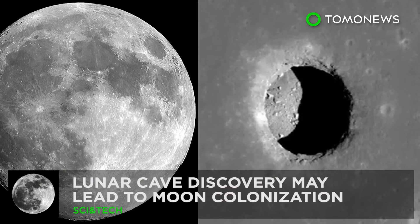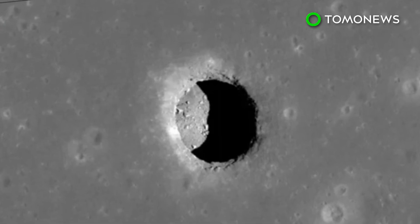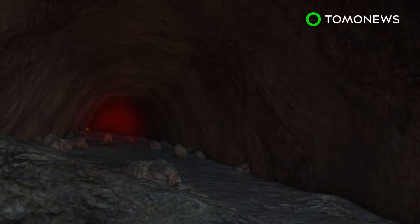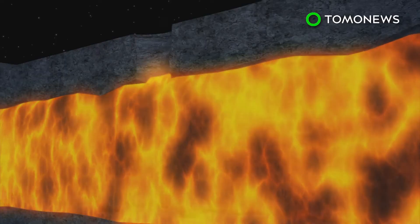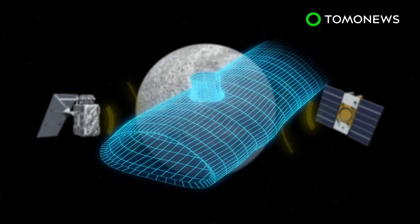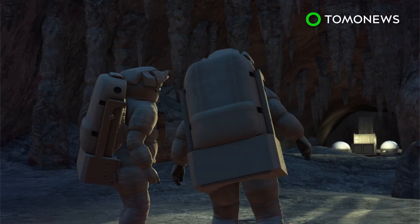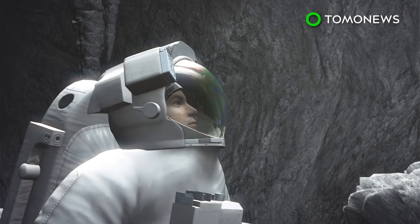Anybody up for some lunar cave diving? Scientists may have come across something that could lead to the first-ever human outpost in space. A large and cavernous lava tube was confirmed to exist beneath the surface of the moon. These tubes are volcanic underground passages formed by flowing lava; once the flow stops, the tube remains with features similar to a cave. The discovery was made by a team of Japanese and American scientists who used data from the Selene and Grail spacecraft to acoustically map the enormous lava tube. The chasm is around 100 meters wide and 50 kilometers long, located in the Marius Hills region, and could provide shelter to astronauts during moon missions, protecting them from dangerous cosmic radiation.